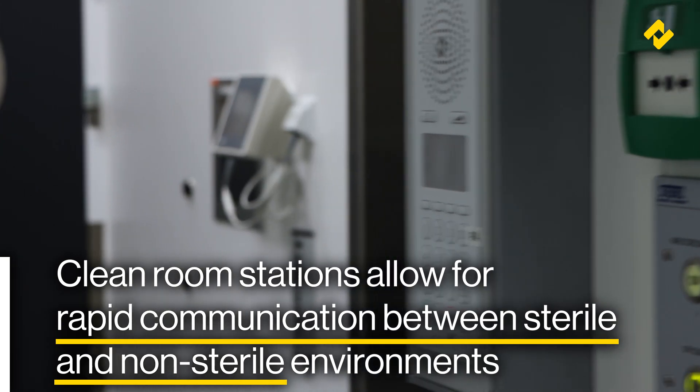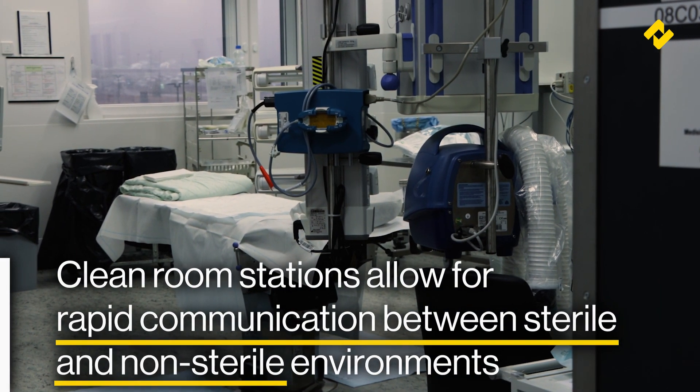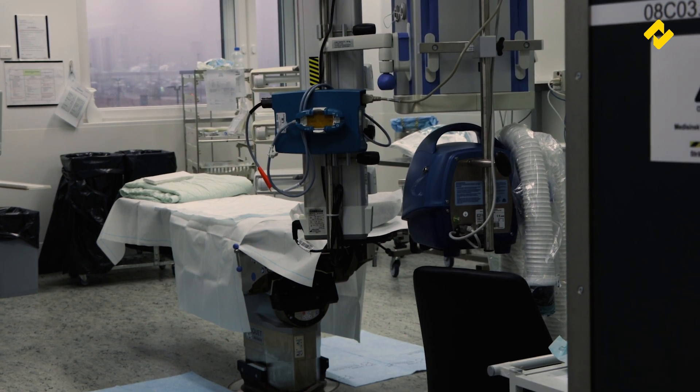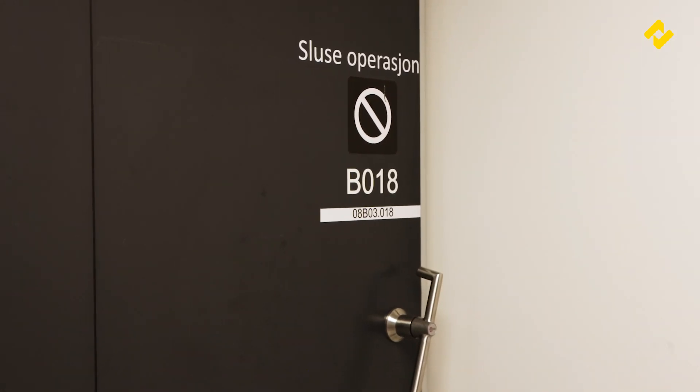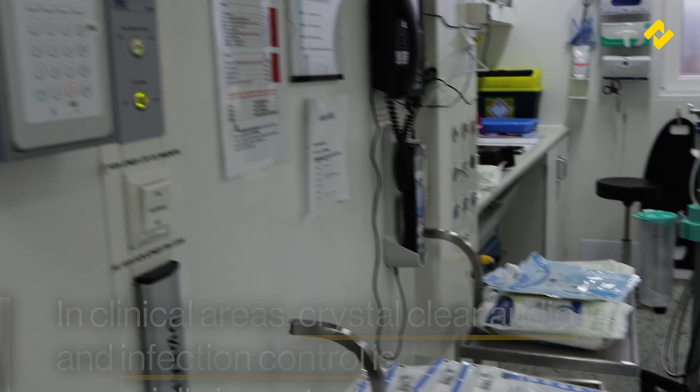Clean room stations in operating theatres and quarantine rooms enable rapid communication between sterile and non-sterile environments, limiting the need for changing into and out of protective gear. In these clinical areas, crystal clear audio and infection control is especially important as the safety of the patients depends on it.